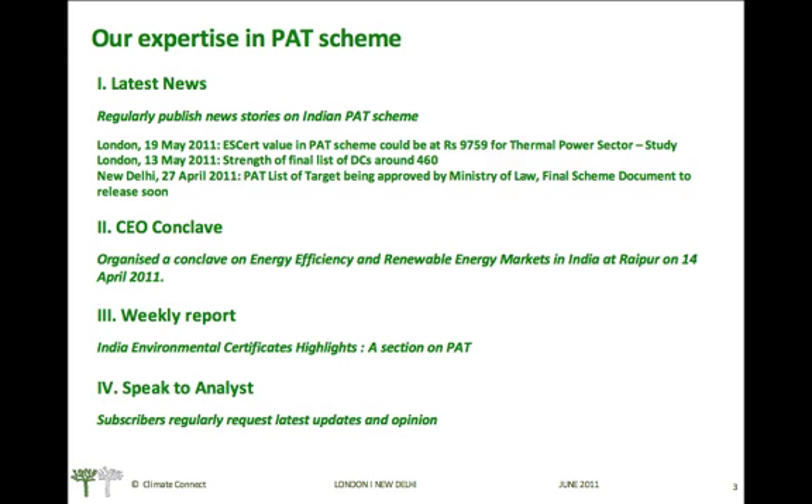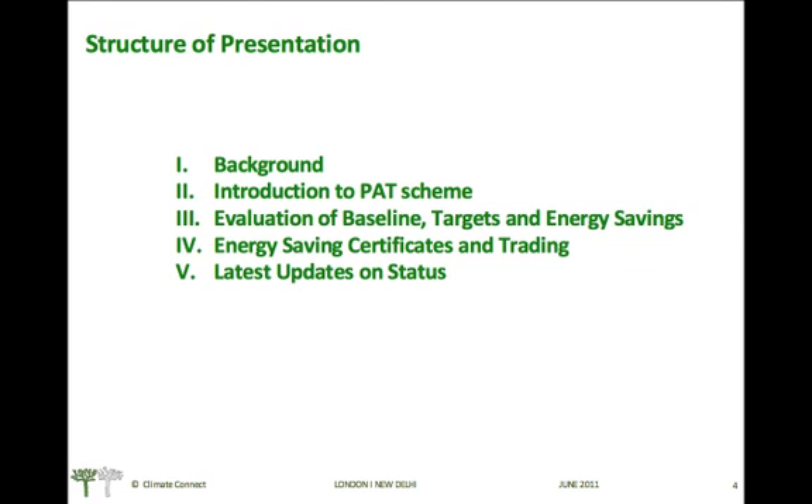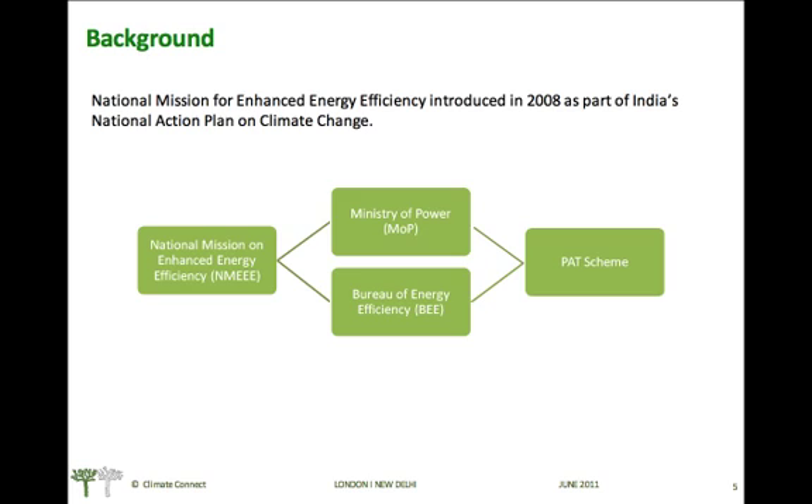We cover the PAT scheme in our India Environmental Certificates Highlights weekly report. The structure of the presentation: we'll start with the background of the PAT scheme, then move on to the introduction to the scheme, evaluation of baseline targets and energy savings, energy savings certificates and the trading mechanism, and finally the latest updates on the scheme status.